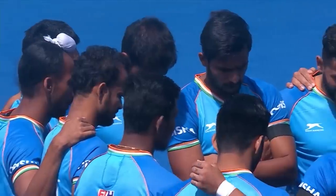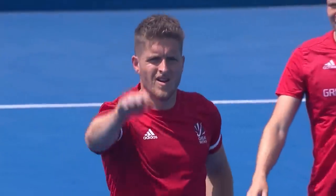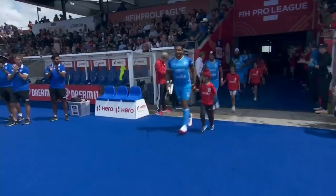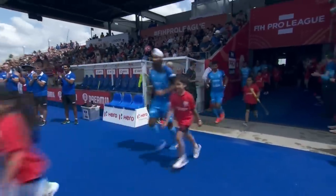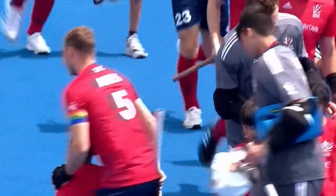Hello everyone, welcome along to the penultimate day of action of mini tournament number nine in the FIH Pro League. Queen Elizabeth Olympic Park here in eastern London is the venue as the men get us underway with the top two in the current standings going head-to-head. It's Great Britain up against India.